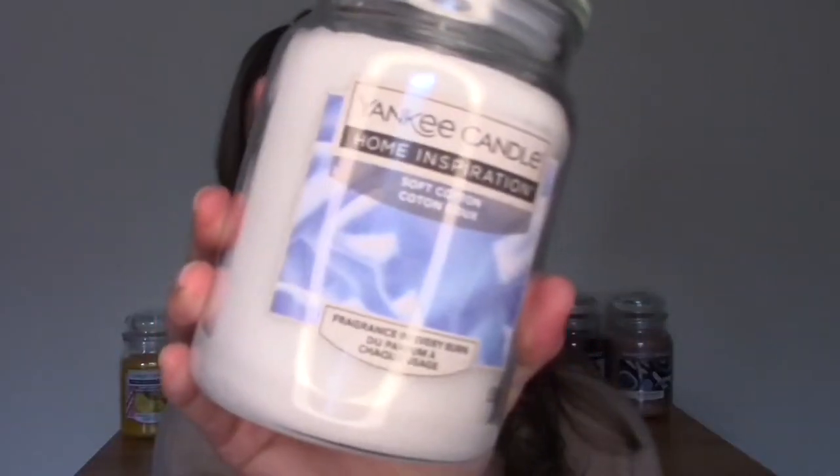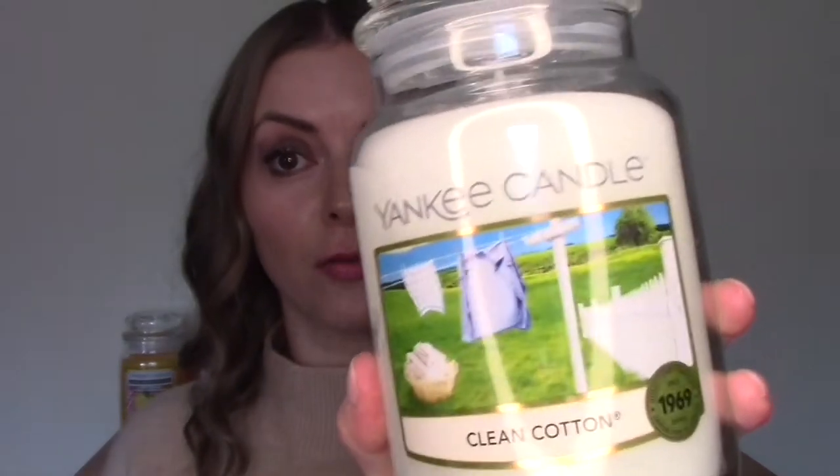Hi everyone, welcome to my channel — or welcome back. If you'd like to see me compare the Yankee Home Inspiration range with the candles from the original Yankee Candle range, then just keep watching. I became really interested in these Yankee Candle Home Inspirations candles when I saw them in the supermarket for a significantly cheaper price than the original Yankee Candles.